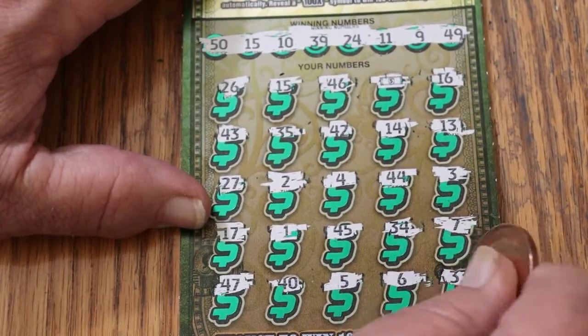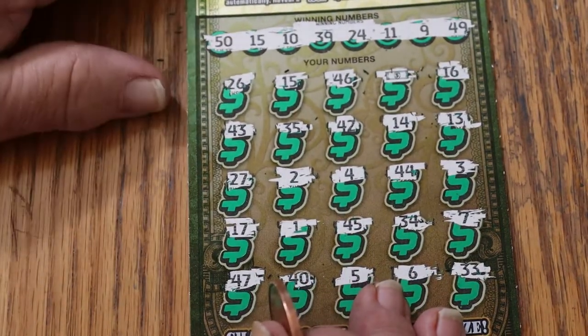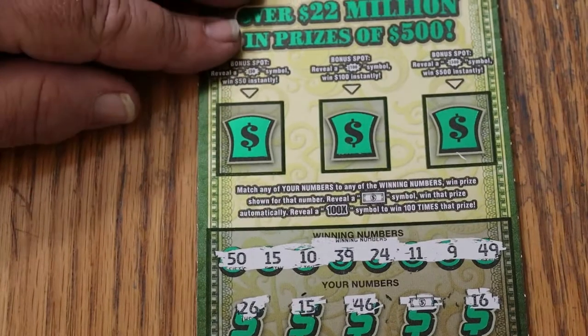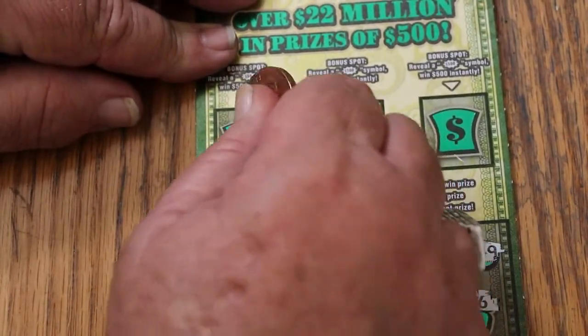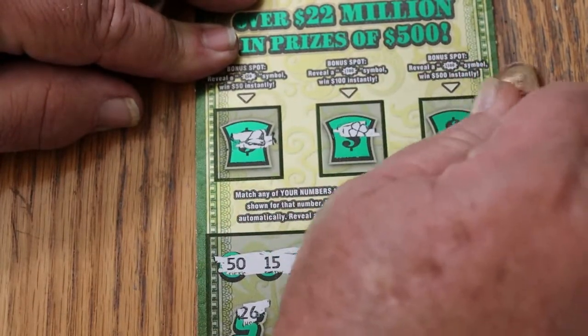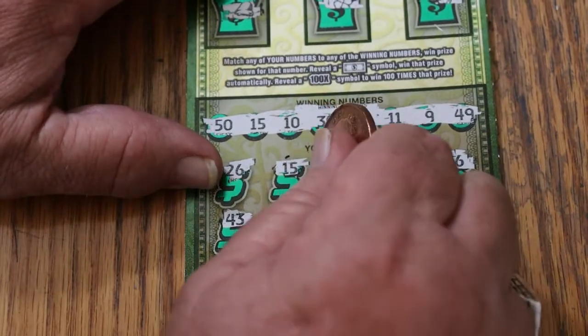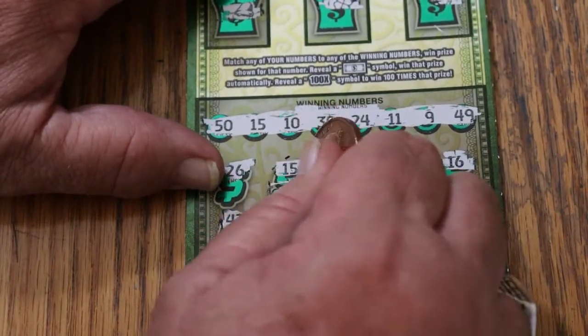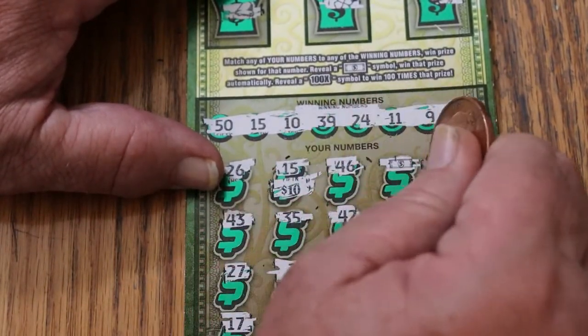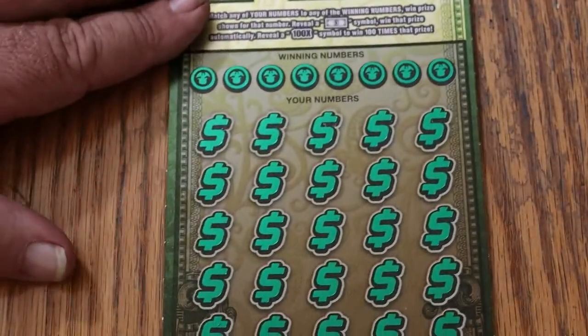Alright, let's check the bonuses before we hit the other thing. A bell, a clover, and a horseshoe. We got a 10 and a 20 for 30. Money back, but it's better than the alternative.